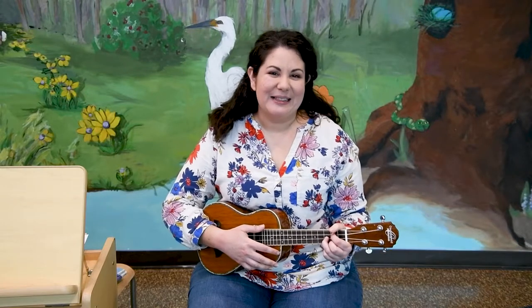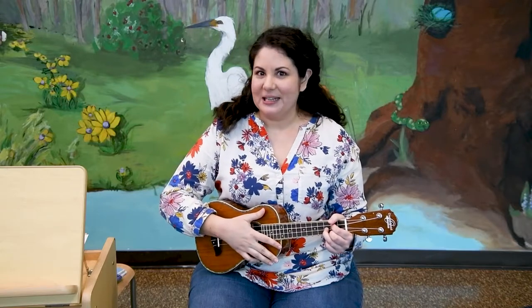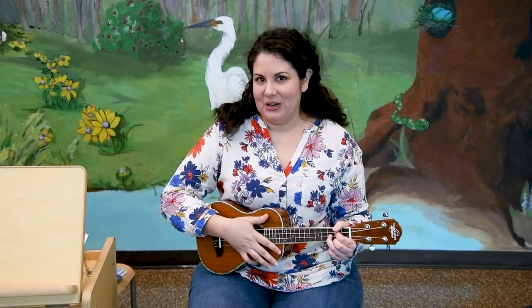Let's get started by singing 'The More We Get Together.' We'll sing it two times, so if you don't know it, you can listen the first time and then follow along the second time.